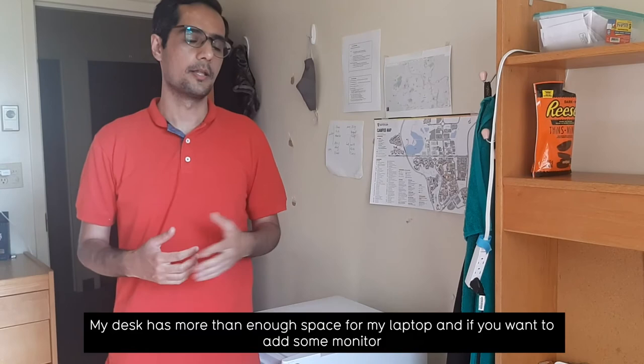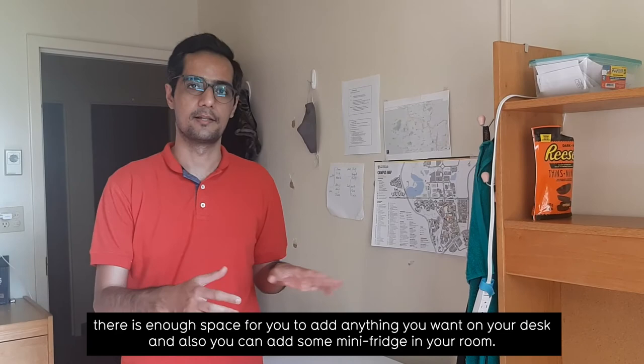My desk has more than enough space for my laptop, and if you want to add a monitor there is enough space for you to add anything you want on your desk. You can also add a mini fridge in your room. I hope you enjoyed this video and feel free to ask me any questions.